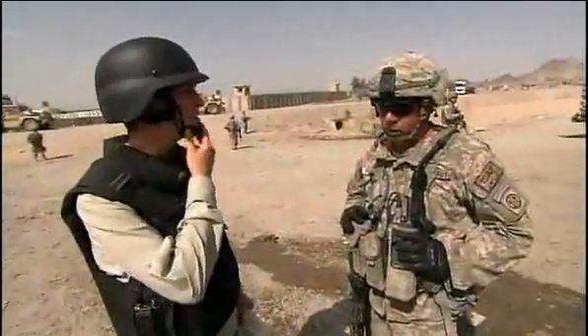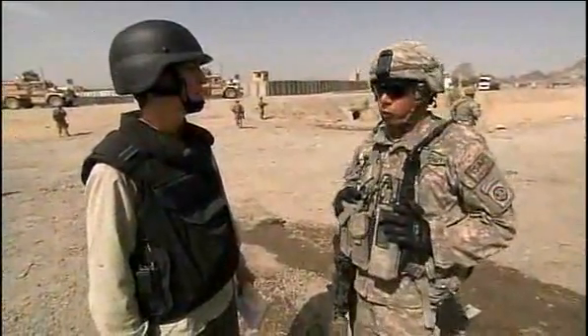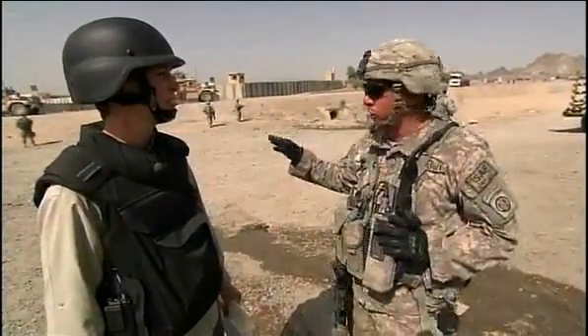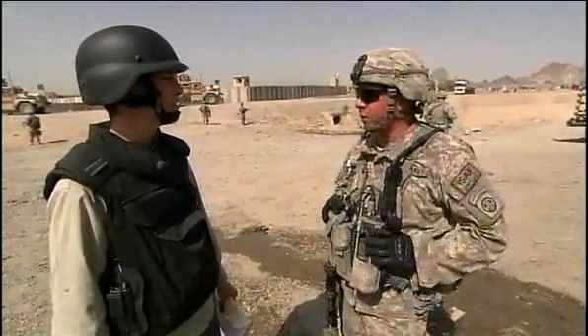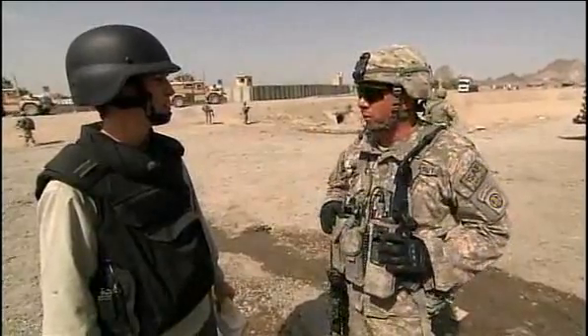A VBID is a vehicle-borne improvised explosive device, and that's their weapon of choice here recently. They like to drive it into what we call our entry control points, what we just walked out of there. And that's how they initiate their attack — they go in and blow up, cause some casualties, and then they hit with their fighters.